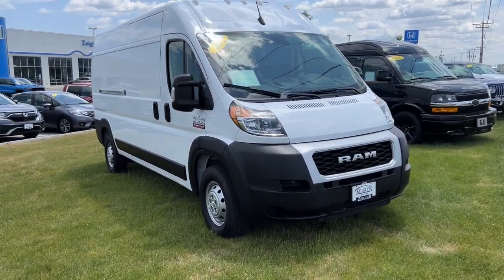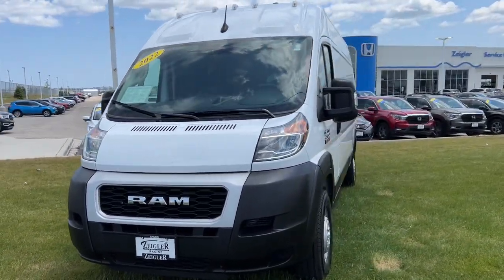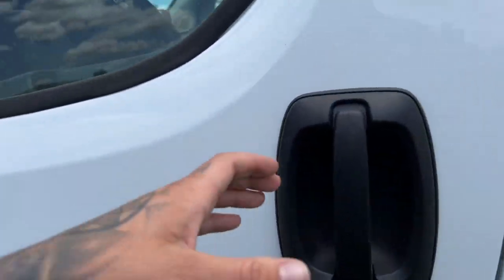Here we have a 2022 Ram 2500 cargo van. It's the ProMaster with the high roof, as you can see. Only 3,000 miles on it.